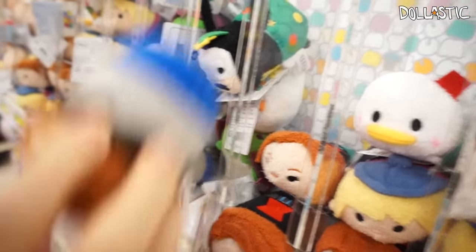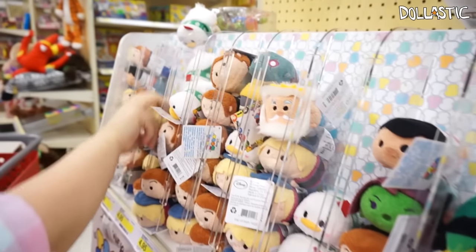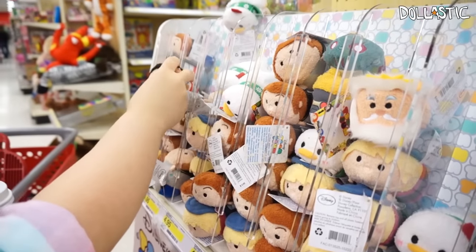So they definitely had some Little Mermaid ones before, because I see Prince Eric. I actually don't think I have Prince Eric, though I'm not too sure.